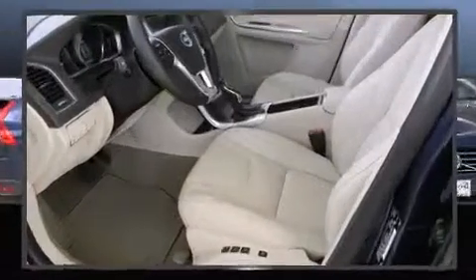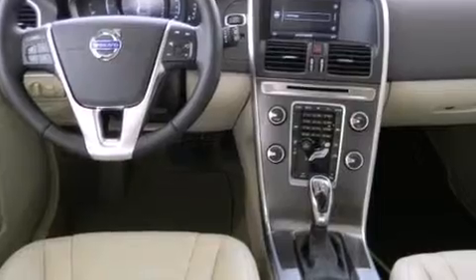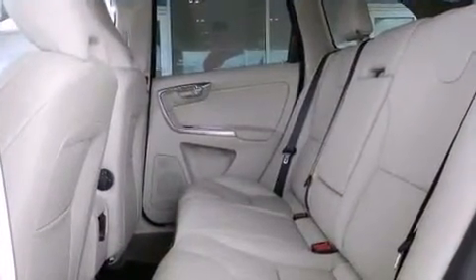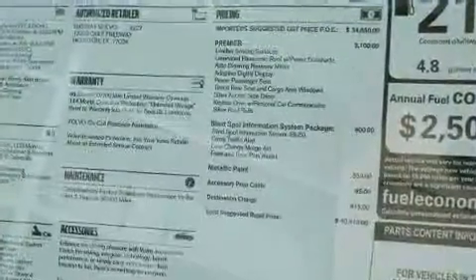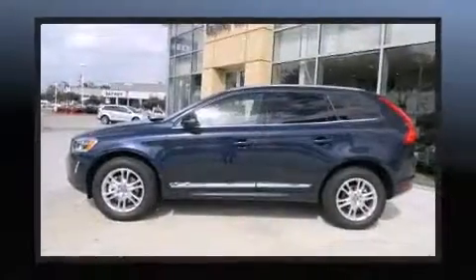Volvo prioritized fit and finish, as evidenced by leather upholstery, delay-off headlights, front and rear reading lights, power front seats, power door mirrors, heated door mirrors, lane departure warning, and a blind spot monitoring system.